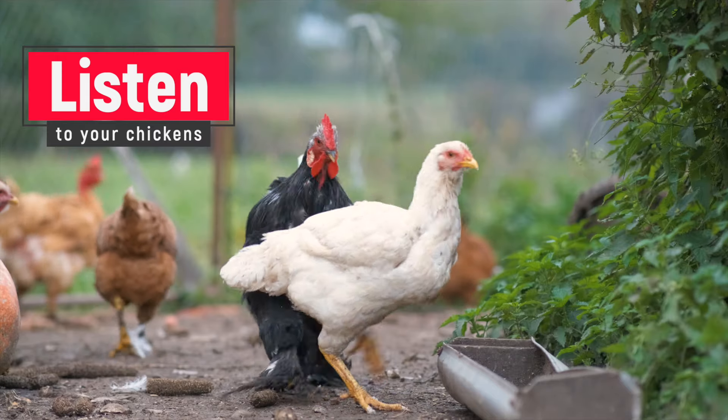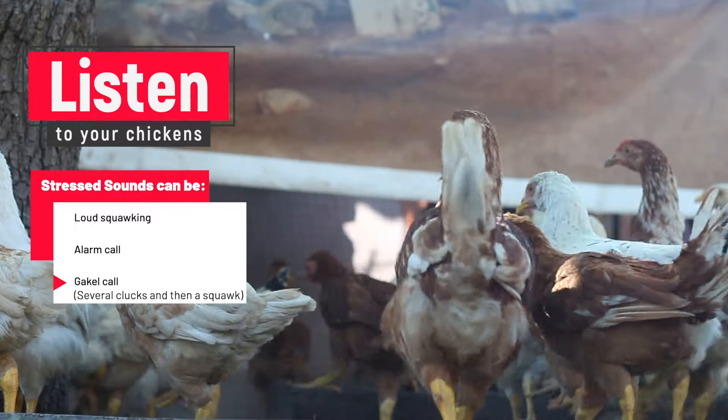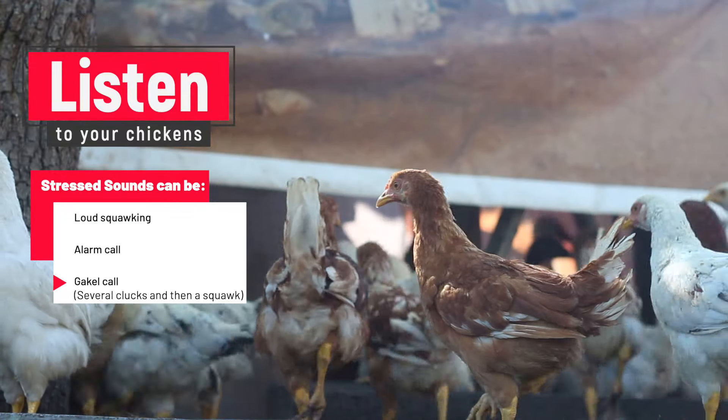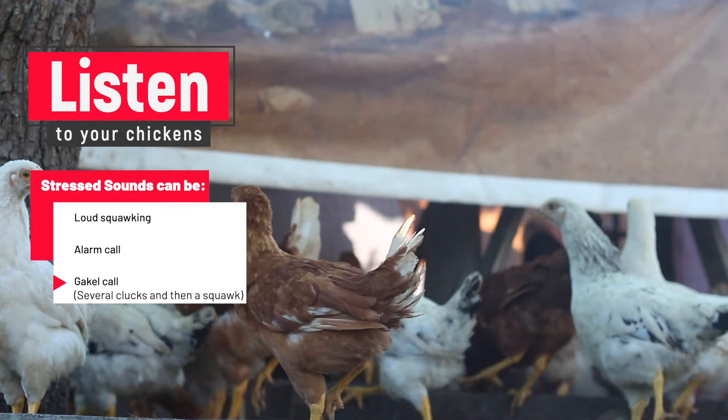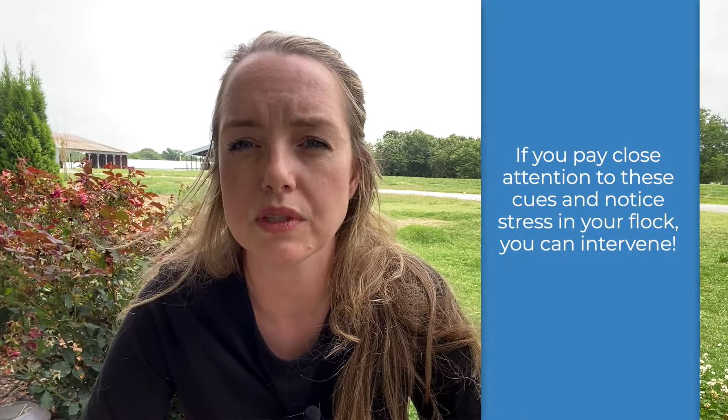Lastly, listen to your chickens — they make different sounds when they are stressed. The sounds can vary from a loud squawking to an alarm call if they feel threatened. You may even hear a cackle call, which sounds like several clucks and then a squawk. Chickens do this when they are experiencing frustration — think of it as the chicken version of whining.